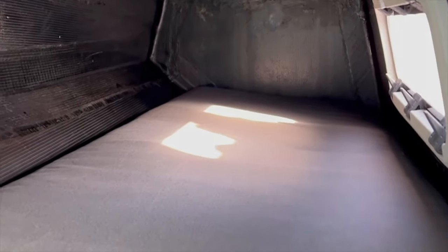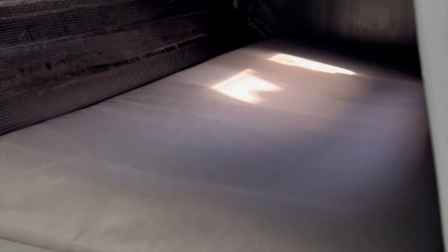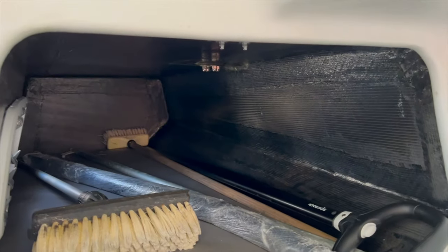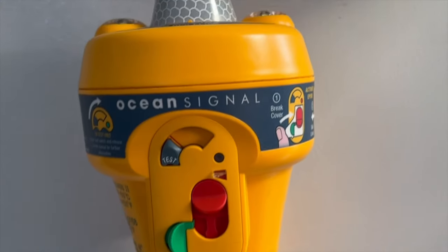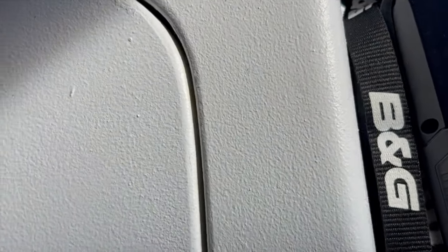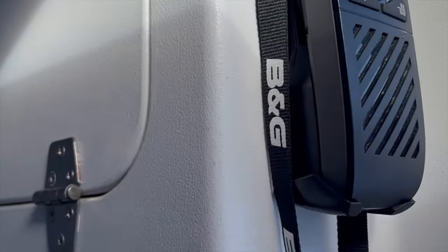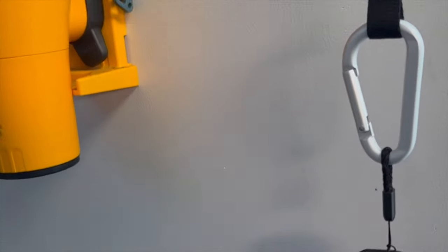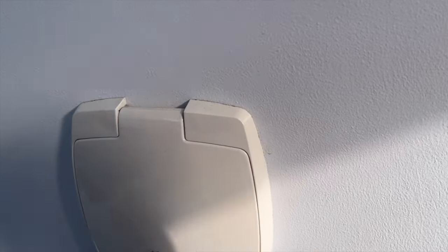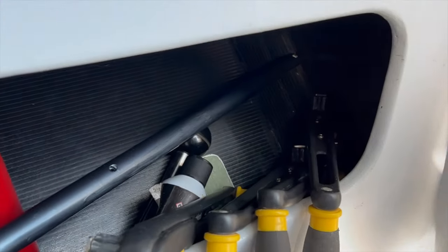Down below, we have berths under the cockpit either side — a neat little berth — our safety equipment, electronics, and a hand bilge pump.